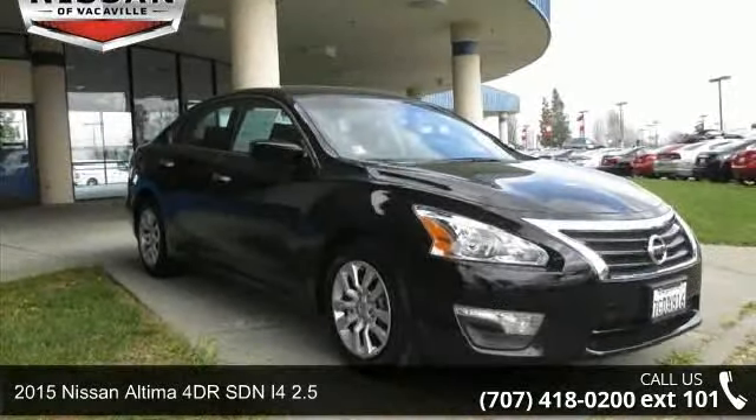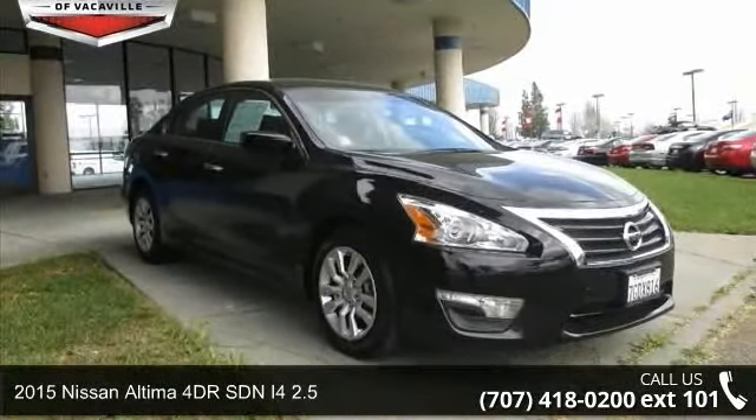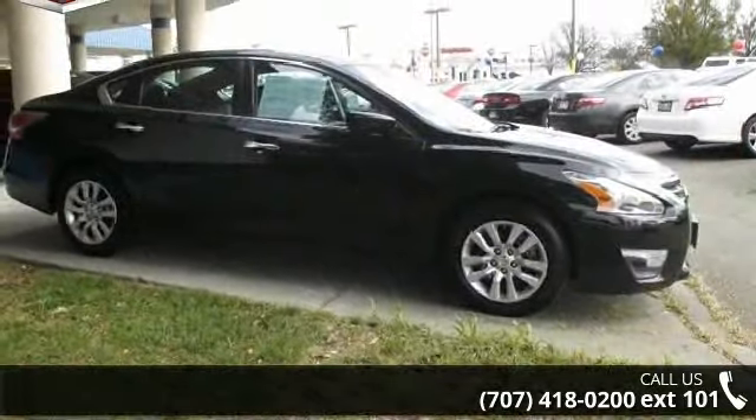Check out this 2015 Nissan Altima. If you are looking for an automobile with great features, look no further.